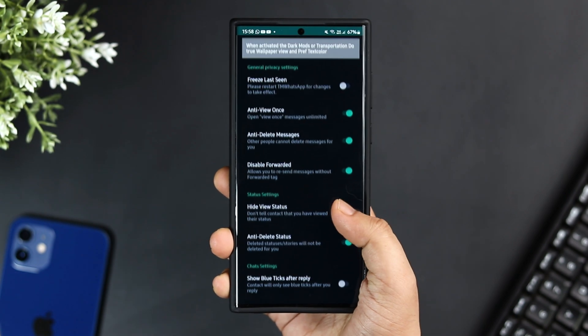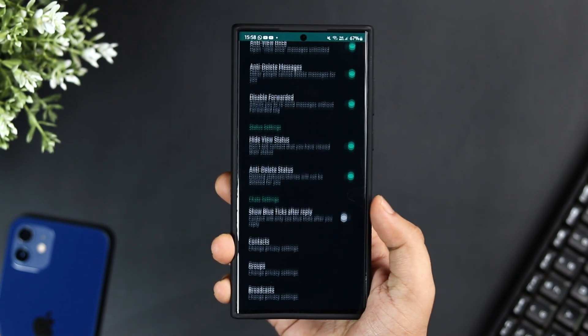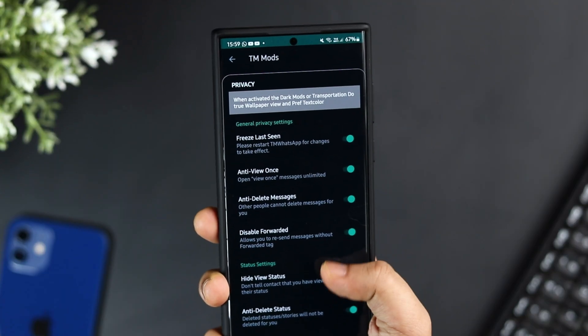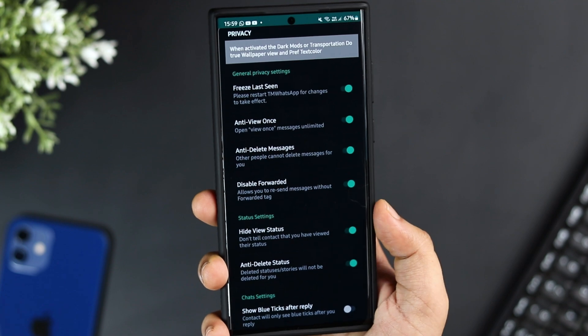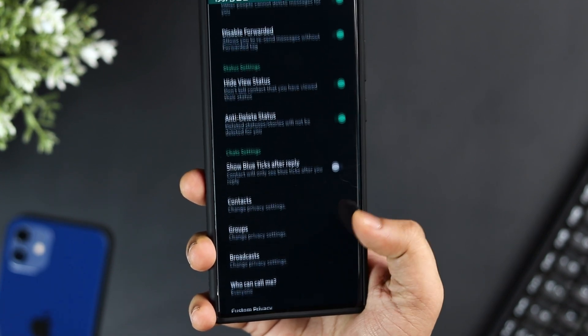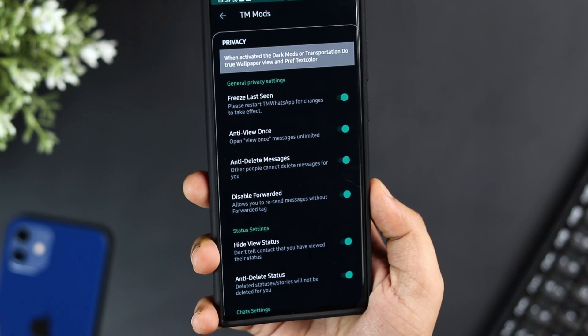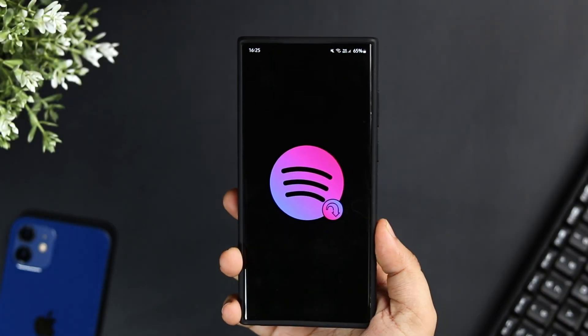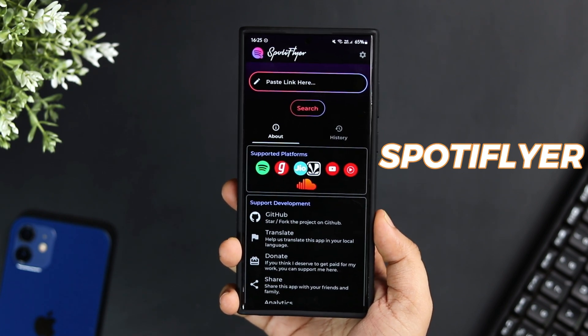It also lets you hide your WhatsApp status and read messages without being seen. The best part is you don't have to uninstall the official WhatsApp — you can use both apps simultaneously on a single device. There are a lot of cool features that I won't be able to cover in this single video, so just go ahead and start exploring them one by one.